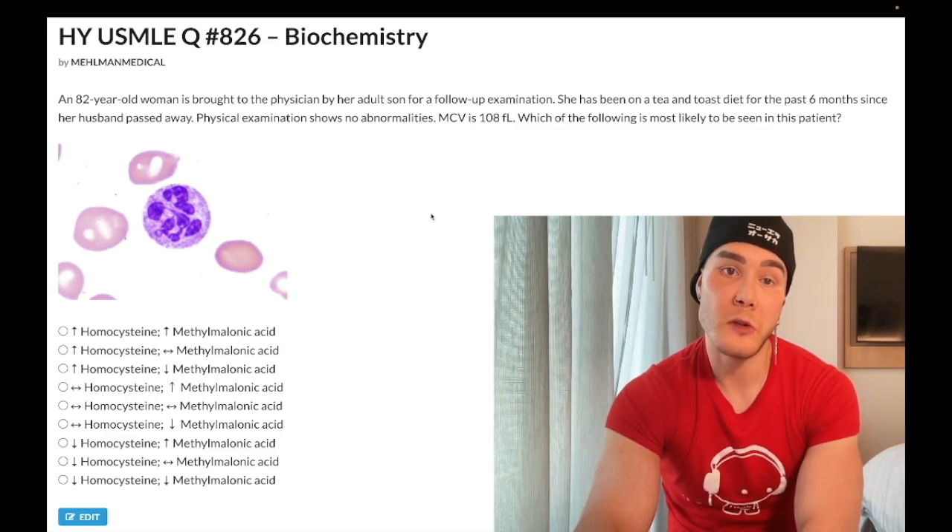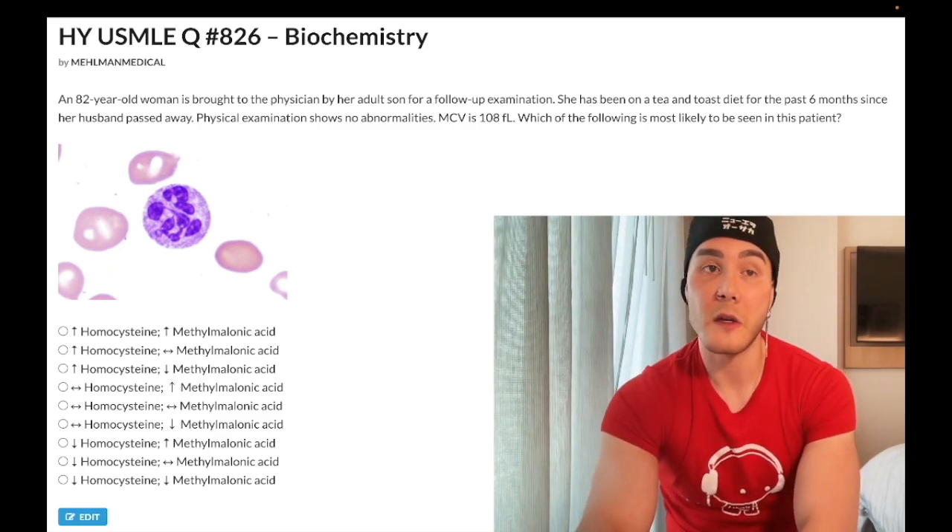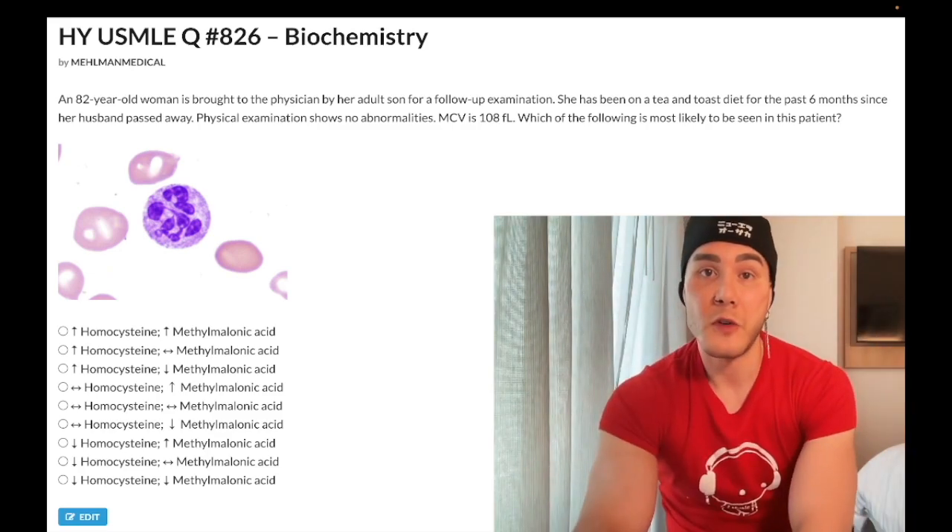If you're forced to choose between B9 or B12 deficiency in an elderly patient or an alcoholic with no other information, assume it's folate deficiency — it's more common. Hypersegmented neutrophils are seen in both due to poor DNA synthesis. I'm going to make more content. Subscribe to my channel. Appreciate your time.